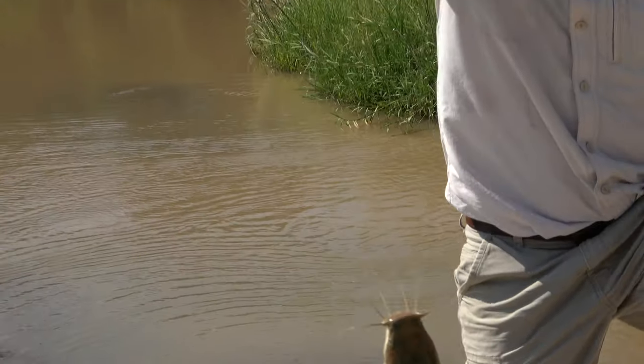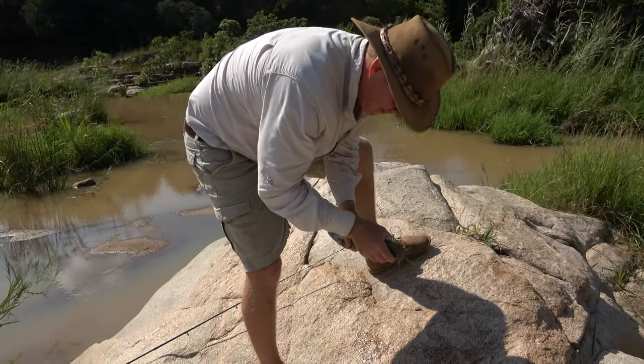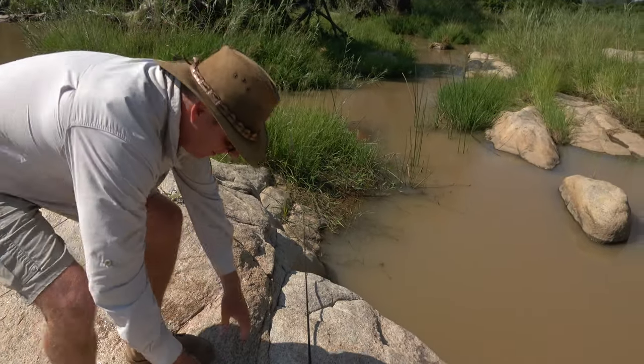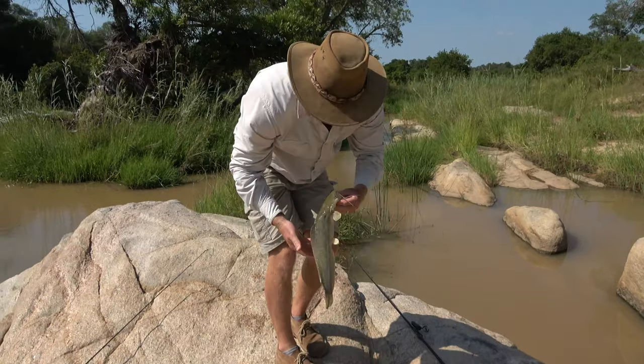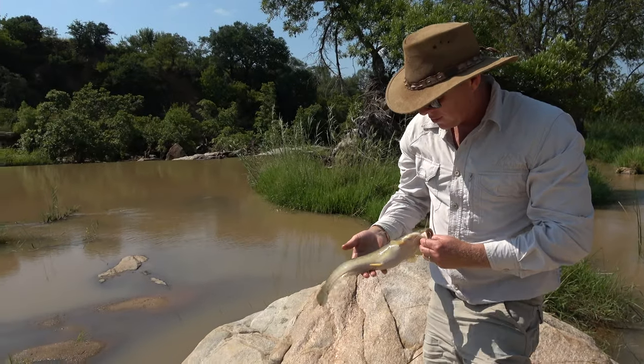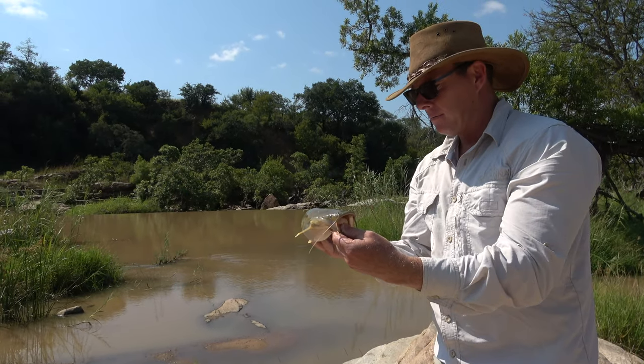There we go! That's what we're after — whoa, almost lost them! So there's your sharp-tooth catfish. Not the biggest catfish I've ever seen, but that's what we're after.